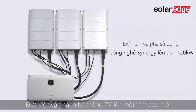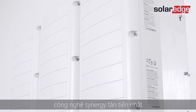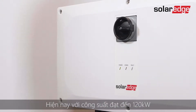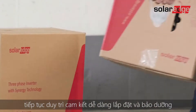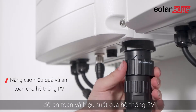Taking PV commissioning to the next level, SolarEdge is introducing the next generation of our commercial three-phase inverters with Synergy Technology. Now reaching 120 kilowatt capacity, the new Synergy Technology inverter continues to live up to the promise of ease of installation and serviceability while further enhancing PV safety and performance.